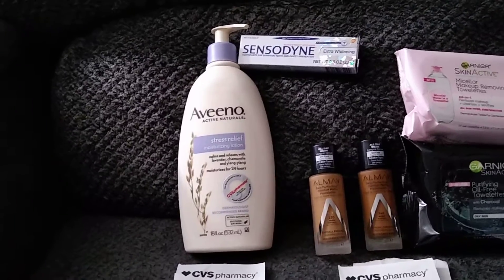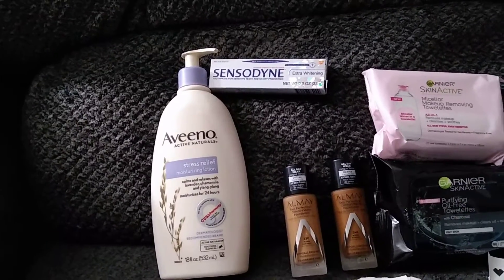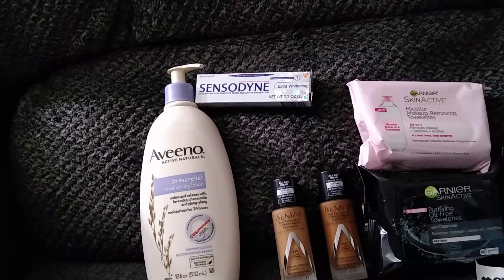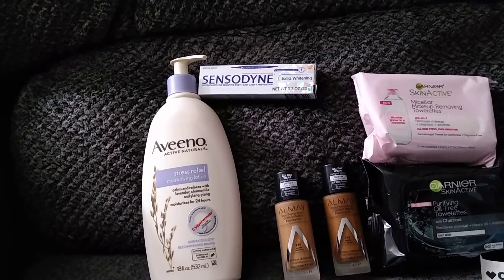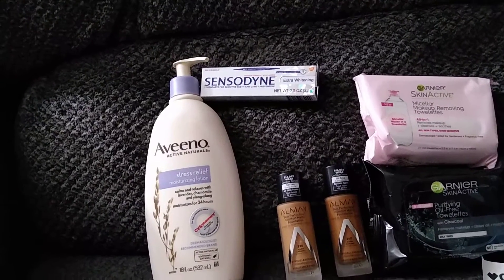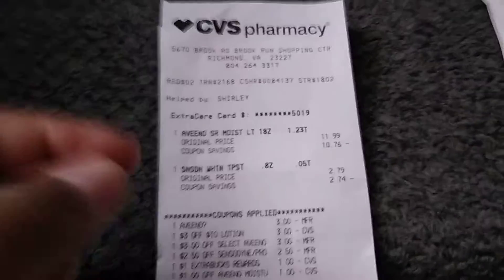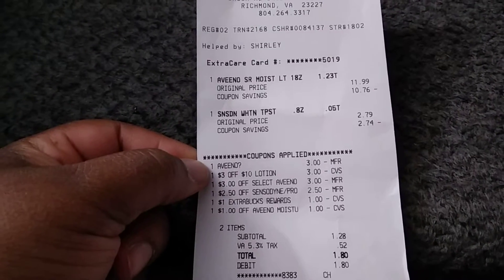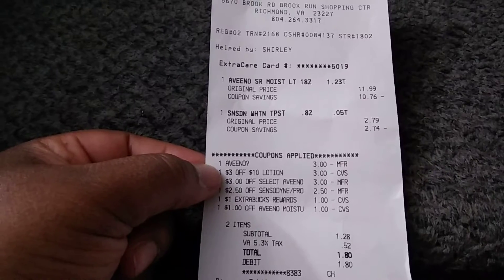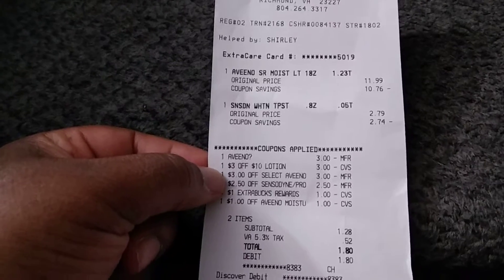Let me start off with the Aveeno and the Sensodyne. I had a CRT that printed out for $2.50, and the Sensodyne is $2.79 a piece, so I paid 29 cents for the Sensodyne. The Aveeno is $11.99, but I had a $3 off Aveeno CRT — a $3 off of $10 lotion — and a $3 digital coupon.